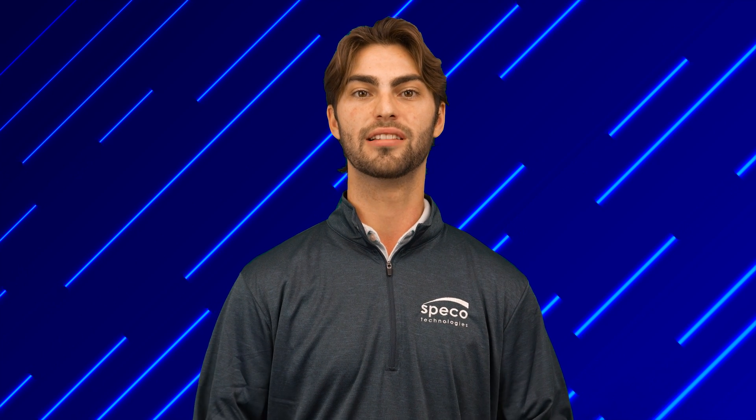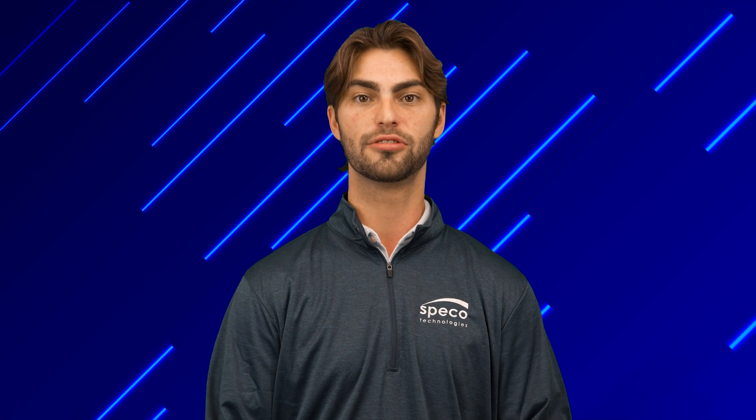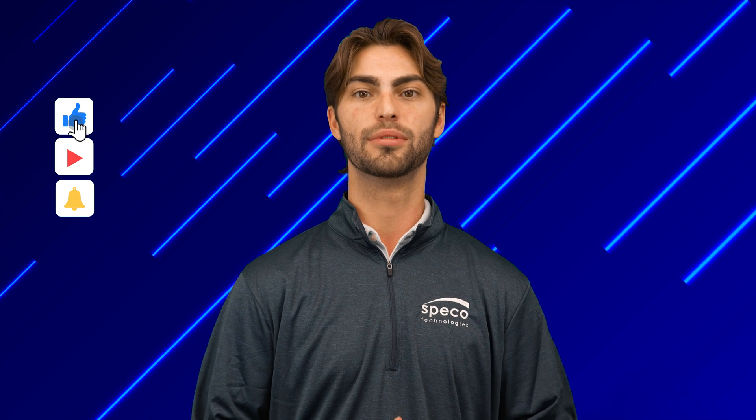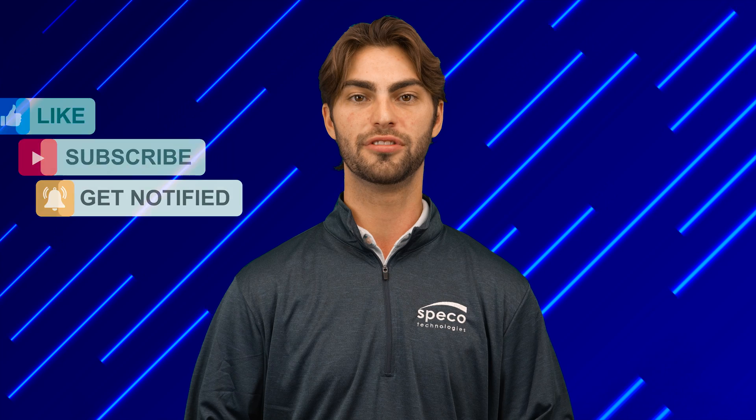Cover parking lots, driveways, yards, and more with these innovations in low-light surveillance technology, and see all product specifications on the product pages listed in the description. If you want to stay up to date with the latest Spico has to offer, subscribe and like if you enjoyed. Thank you for watching, and thank you for choosing Spico.